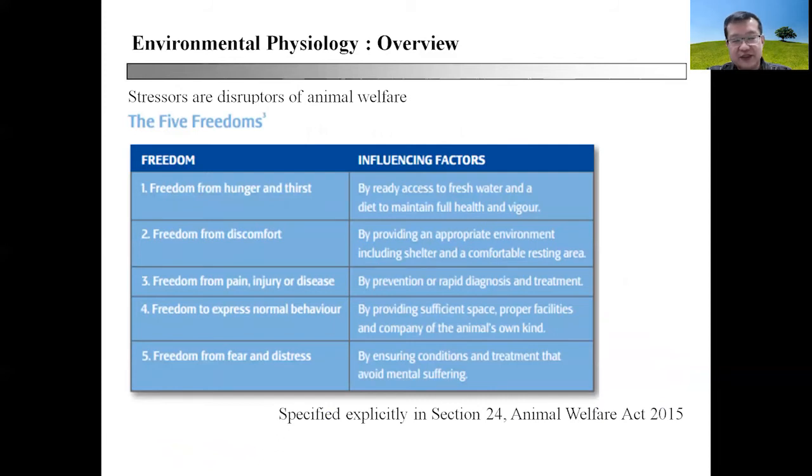Even though stressors are disruptors of animal welfare, stressors are relevant to life. When talking about stressors, we need to discuss the five freedoms that allow animals to be free from distressors. These five freedoms, covered in jurisprudence lectures, comprise: freedom from hunger and thirst, freedom from discomfort, freedom from pain, injury, or disease, freedom to express normal behavior, and freedom from fear and distress.